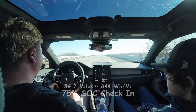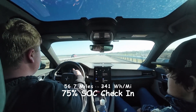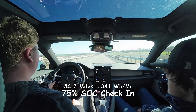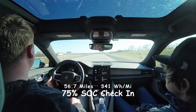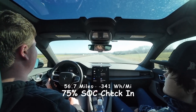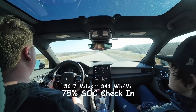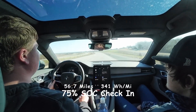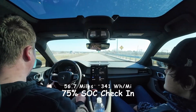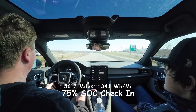We are at 75% state of charge. We've done 56.7 miles, so we are on track to beat 200 miles of range. We're doing about 70 miles an hour right now, plus or minus a little bit depending on traffic. There are parts of the road in Eustace that are down to 55, so if we go a little faster it's not the end of the world — it kind of offsets the slow driving with faster driving. We're at 34.1 kilowatt hours per hundred miles, which is the same as 341 watt hours per mile.